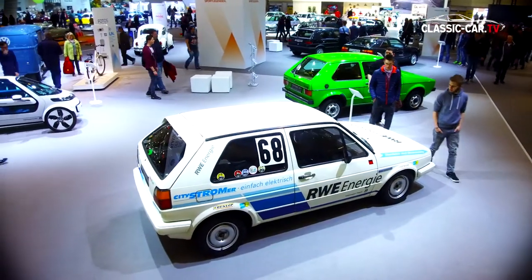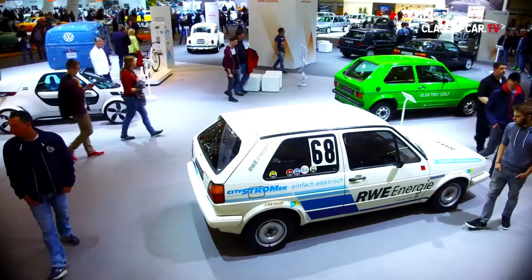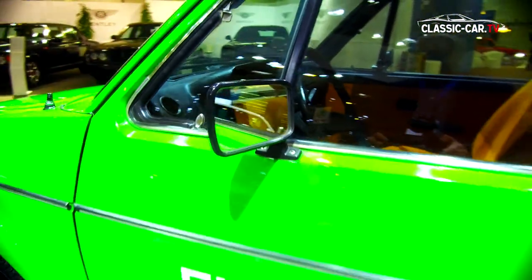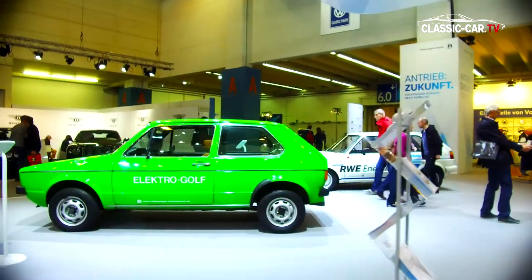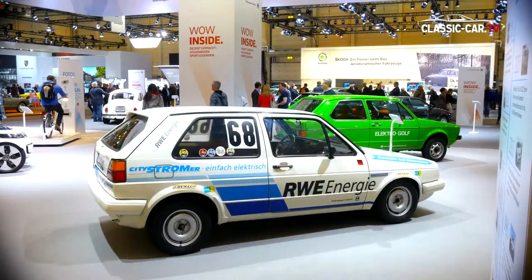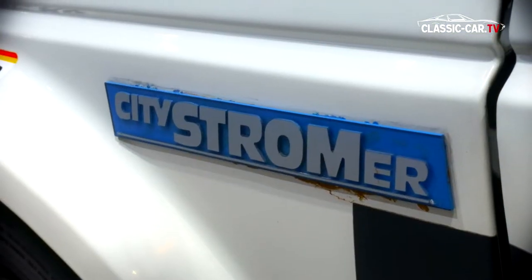Electromobility in its original form and its research development formed the second part of the exhibition under the slogan 'DRIVEN BY FUTURE.' On display were the first-ever e-Golf, the Nils from 2011, and the City Stromer — a test project that proved itself in racing.